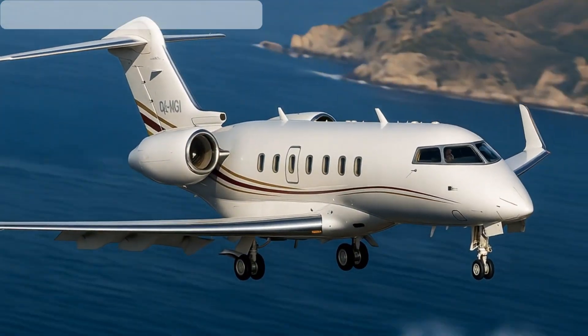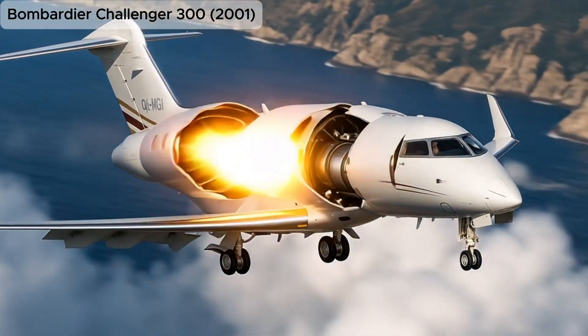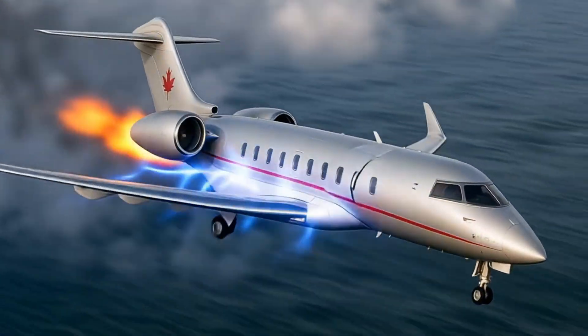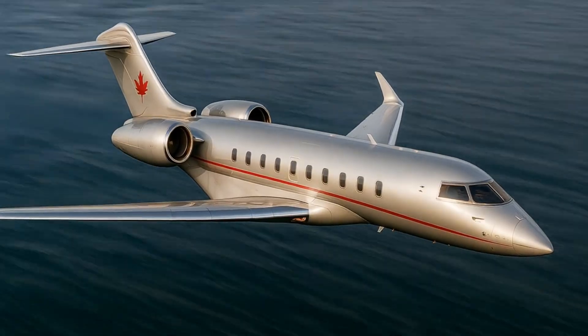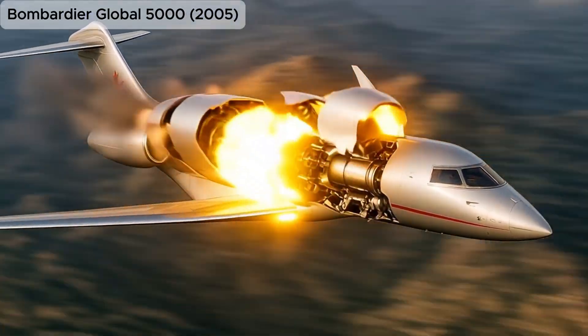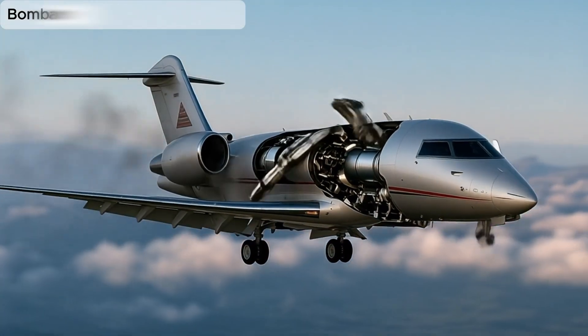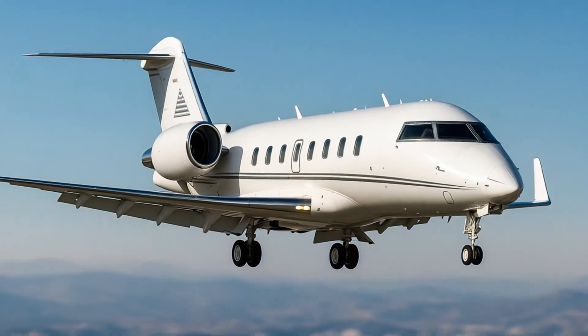Bombardier Challenger 300, 2001, a super mid-sized business jet known for its range and reliability in corporate aviation. Bombardier Global 5000, 2005, a long-range business jet offering speed, comfort, and intercontinental capabilities.